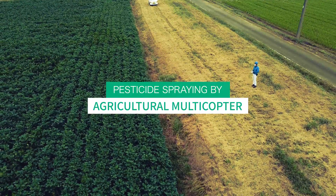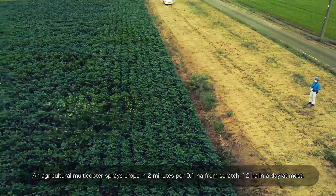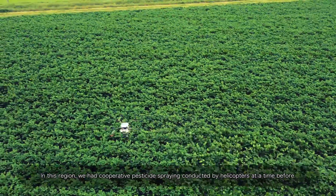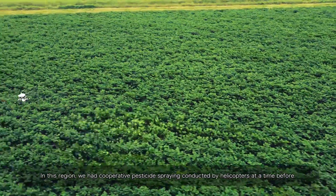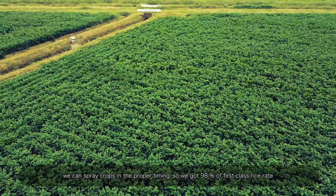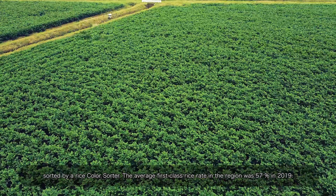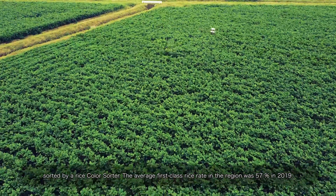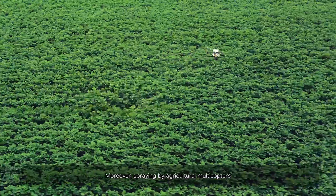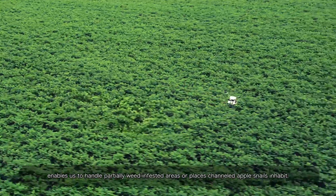An agricultural multicopter sprays crops in two minutes per 0.1 hectares, and up to 12 hectares in a day. In this region, cooperative pesticide spraying by helicopters was conducted previously. Using agricultural multicopters, we can spray crops at the proper timing, achieving a 98% first-class rice rate sorted by a rice color sorter — compared to the regional average of 57% in 2019. We also saved 650,000 yen in cooperative spraying costs. Moreover, spraying by agricultural multicopters enables us to handle partially weed-infested areas or places where channeled apple snails inhabit.